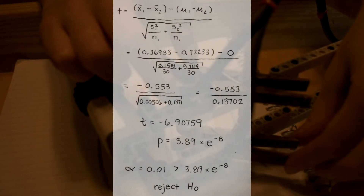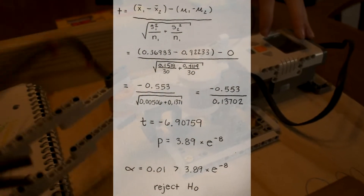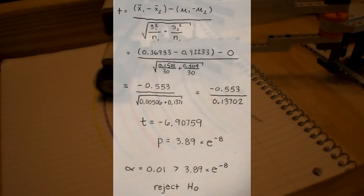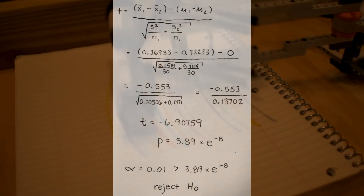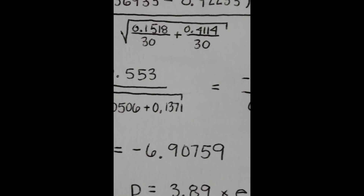From the t-statistic formula, we found a t-statistic of negative 6.908. This t-statistic yields an extremely low p-value. Because this p-value is smaller than our alpha level of 0.01, we reject our null hypothesis to conclude that the difference of the means is not equal to 0. From this, we can conclude that Crayola crayons last longer than Crazy Art crayons.